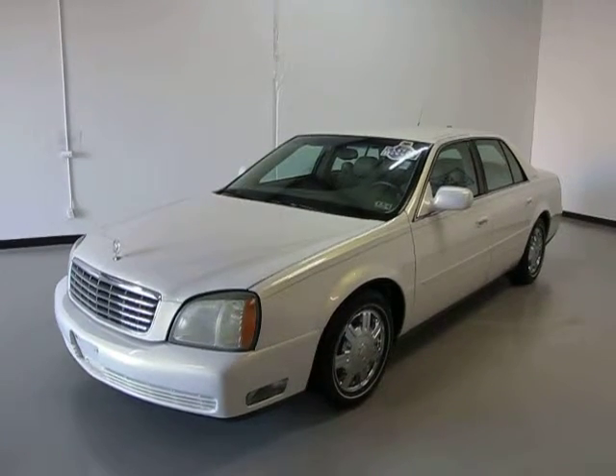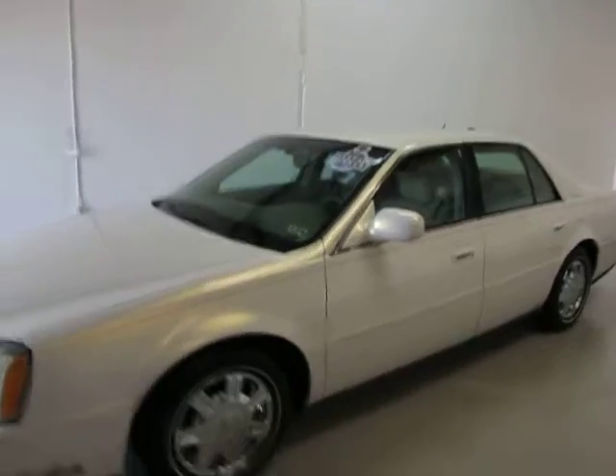It's a pearl white. It's got chrome wheels and nice cream tires.